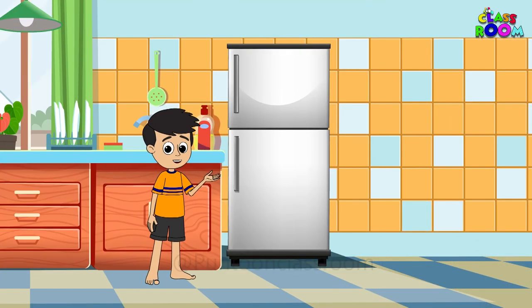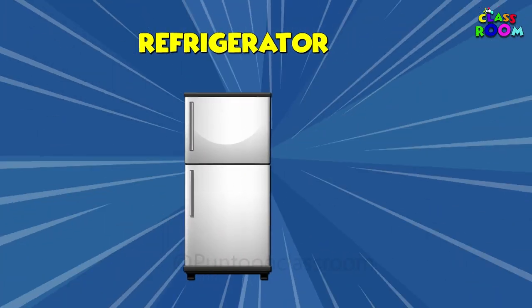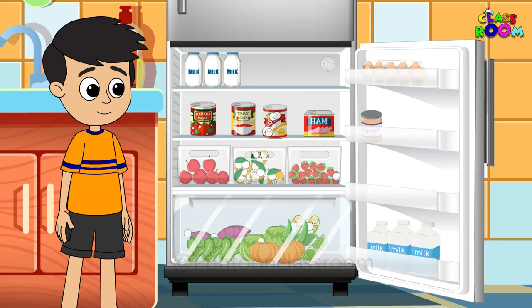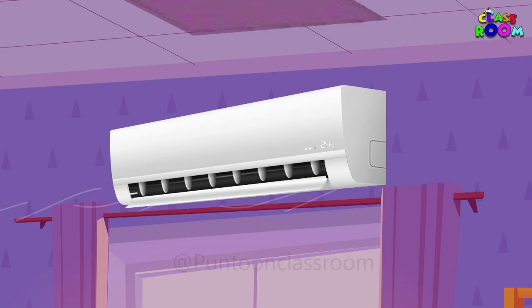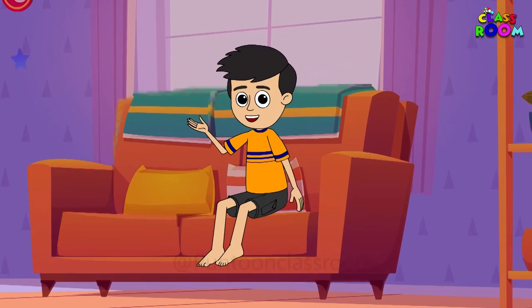Time to chill with our cooling buddies — the refrigerator and air conditioner. The fridge keeps our food fresh, while the AC keeps us comfortable on hot days. Can you imagine life without them?